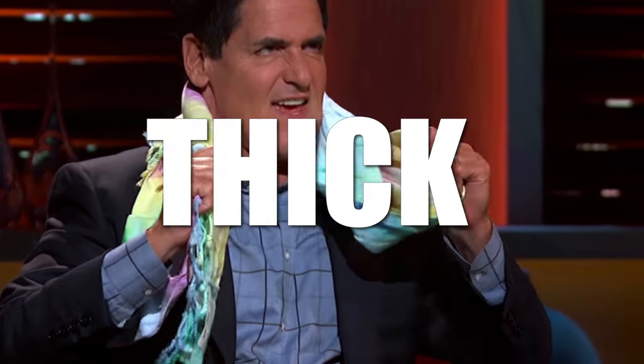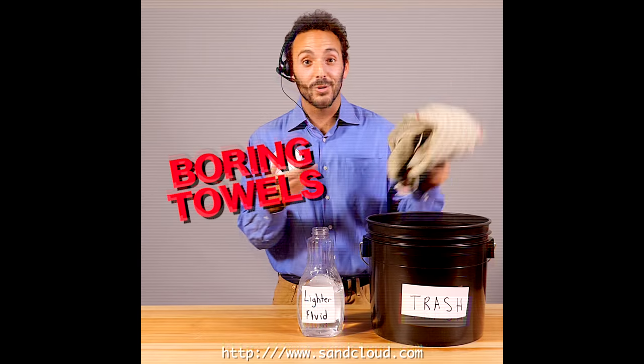First thing I did was buy nice thick fluffy towels. Corn towels, they gotta go.